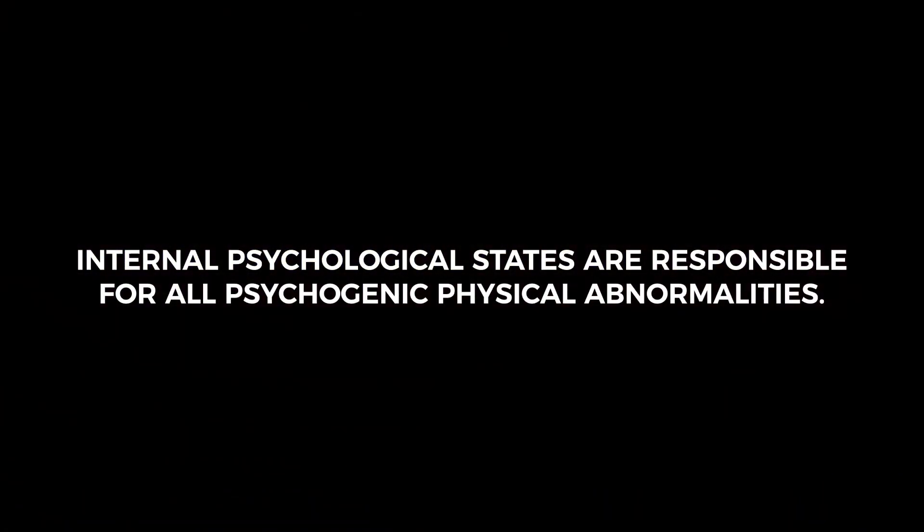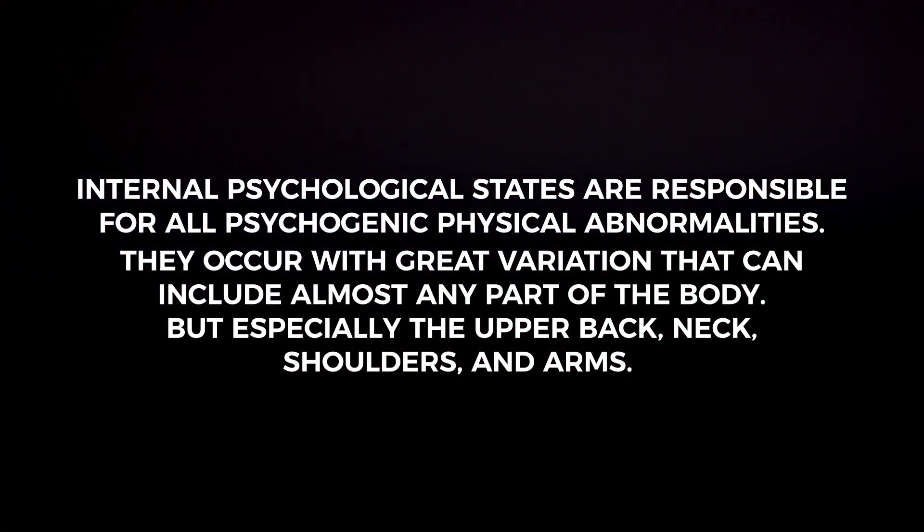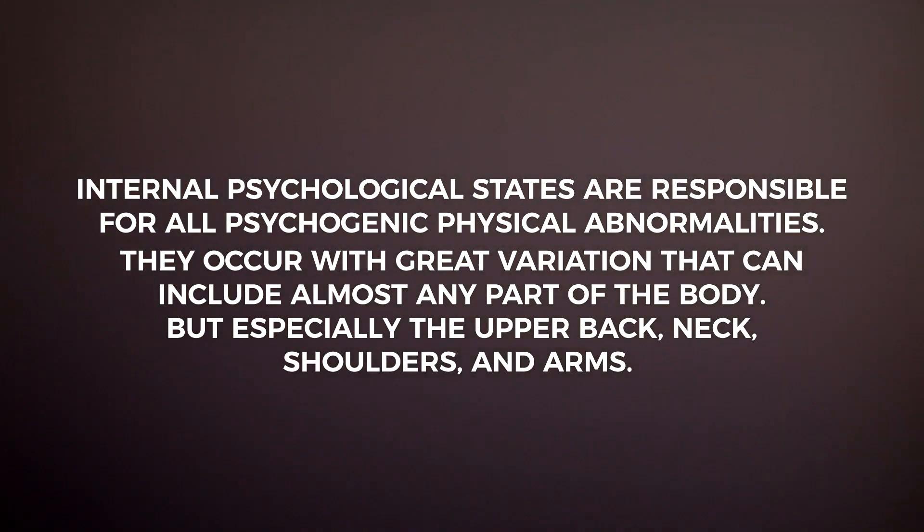The TMS theory that Dr. Sarno developed states that internal psychological states are responsible for all psychogenic physical maladies. They occur with great variation that can include almost any part of the body, but especially the upper back, neck, shoulders, and arms. Conventional medicine continues to resist these concepts even when presented with convincing evidence. This, I think, reflects a deep bias against the mind-body connection by medical schools, and at the same time a conviction that laboratory science is the only valid science. But TMS cannot be tested in laboratories — unconscious negative emotions cannot be discovered by high-tech imaging equipment, and negative emotions cannot be surgically removed in the operating room. But they are, nonetheless, very, very real.